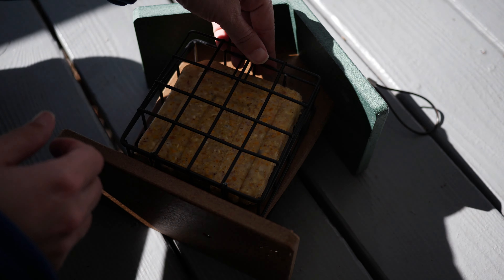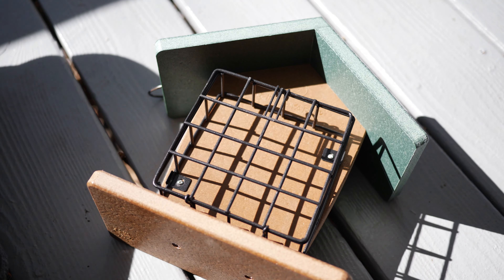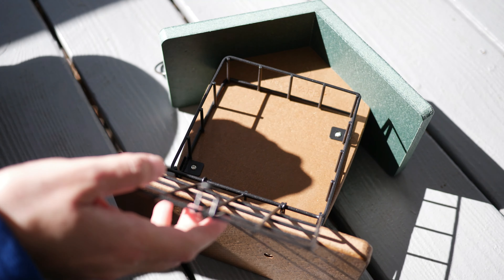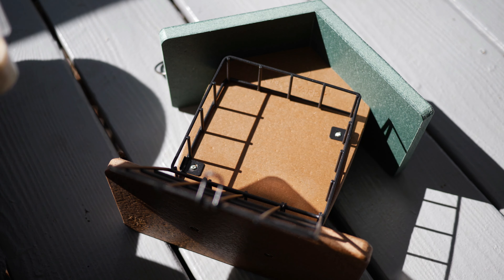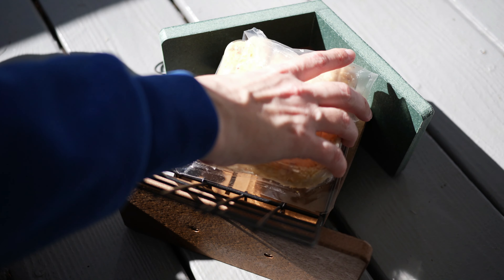I got this awesome suet feeder — it's a double suet feeder. I absolutely love these types of feeders because you can attract a lot of bigger birds like different types of woodpeckers, something other than the common house sparrows you get on other feeders. The first thing I did was load it up with a couple of suet cakes.